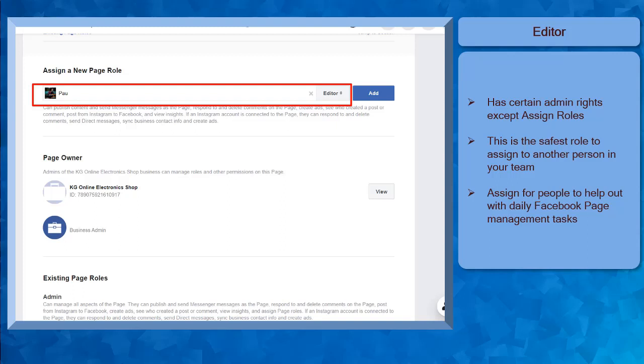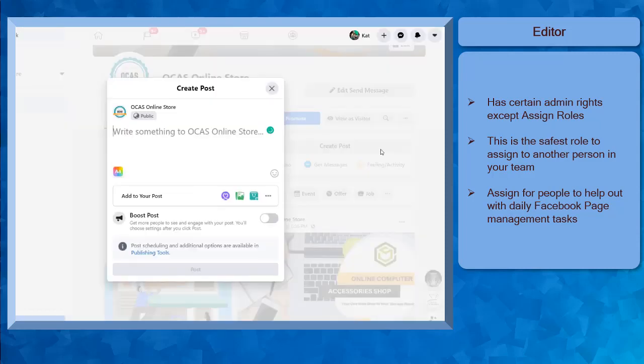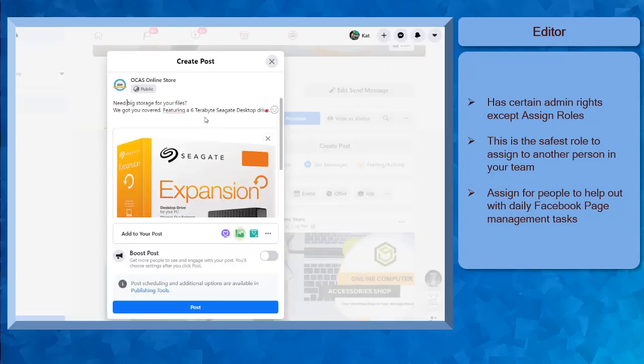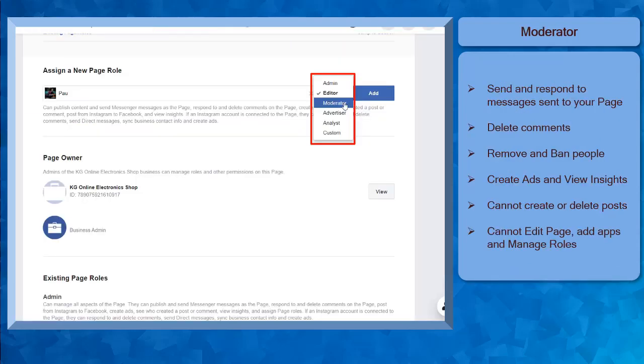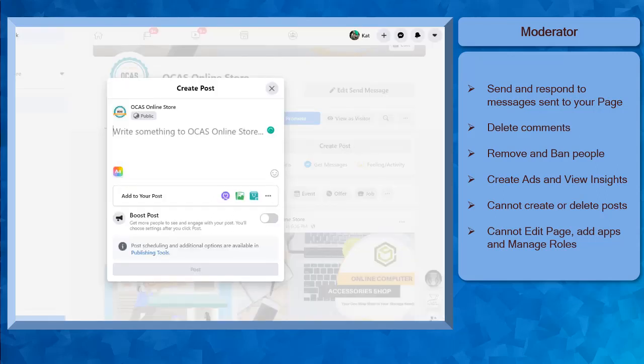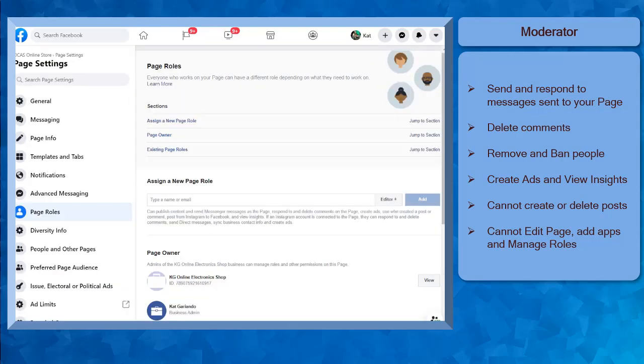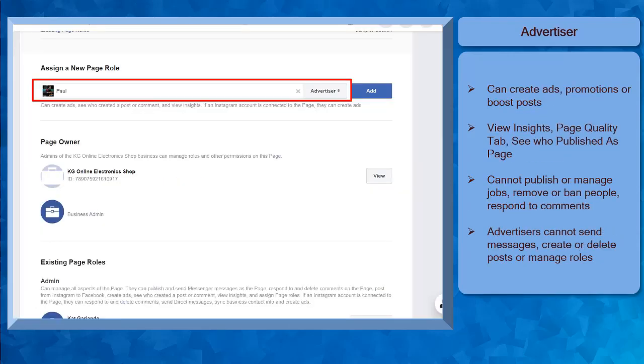An editor has all the rights of an admin with an exception of assigning other people with page roles. This is a safe role to choose if you intend to add people on your team. Assign an editor for someone that you need to help out with tasks on your Facebook page like responding to messages, posting content, and other day-to-day activities to manage your Facebook page. A moderator can send and respond to messages on a page, send and delete comments, remove and ban people from the page, create ads, view insights, but they cannot create or delete posts, edit the page, or add apps and manage page roles.